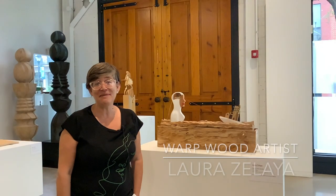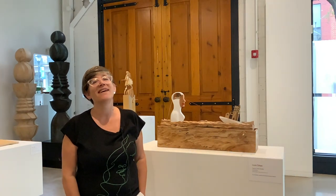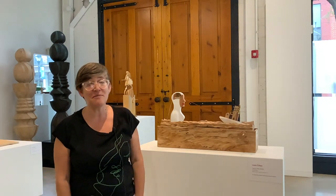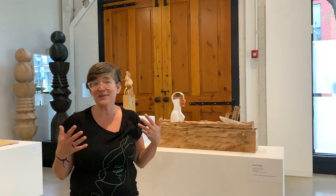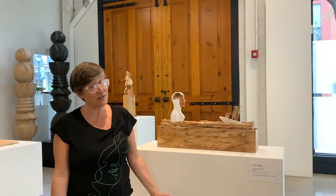My name is Laura Silascha. I am from Colón, Entre Ríos, Argentina. I found out about this residency because I'm always searching on the internet for opportunities in my country and outside of my country.